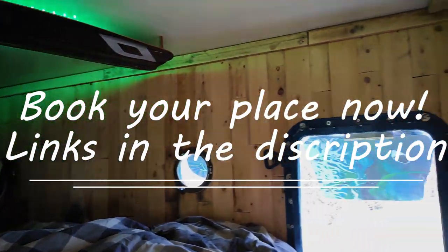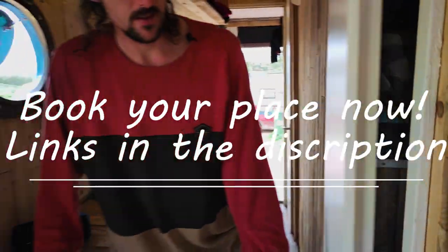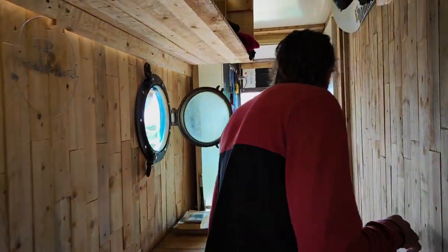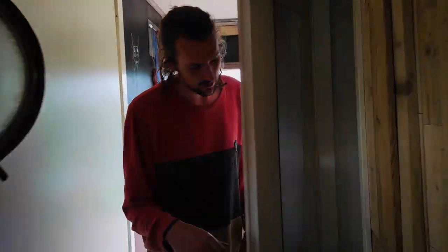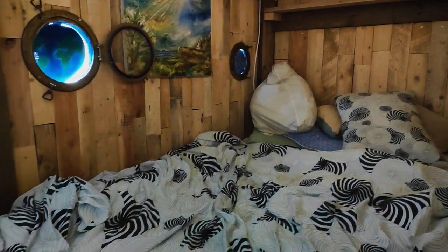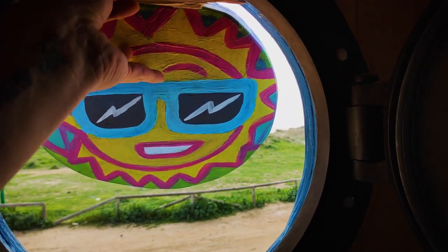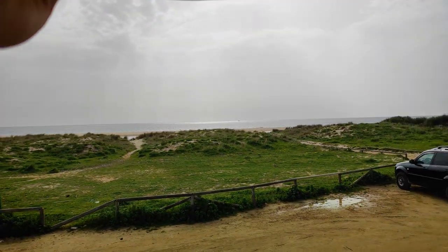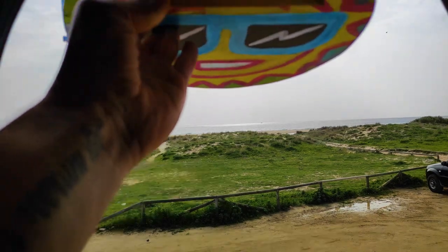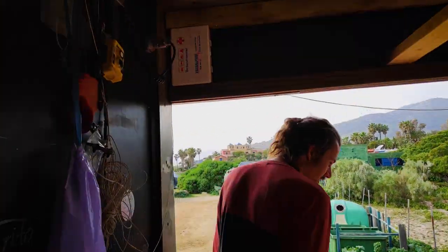The bed is two meters long and one meter forty wide. The headspace is about 70 to 80 centimeters, and there's another room underneath. We use the space to make as much room as possible. There's a little bit of artwork in all the windows, and every morning you can pop your head out. Every room has three windows on both sides.